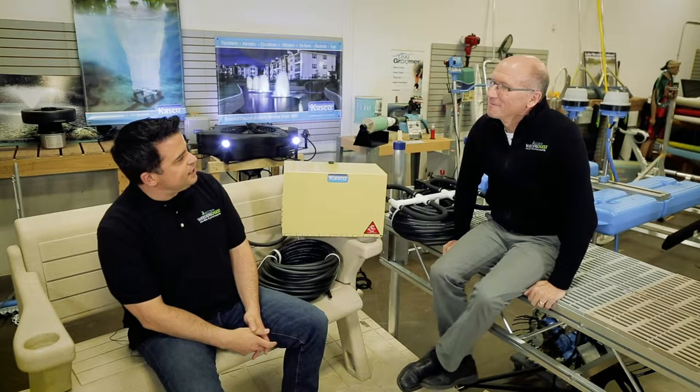Hey, this is Scott from Lake Weeders Digest, and today we're going to talk about pond aeration. Whether you have a real mucky pond, algae bloom, duckweed, or it's loaded with weeds, we have a solution for you. Today we're going to talk about one of our ways that we believe to be very effective in that process. With me is Bruce Wallstrom with Weeders Digest, and he's going to talk to us about the Robust Air.